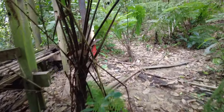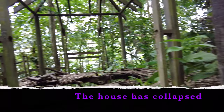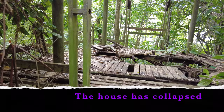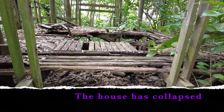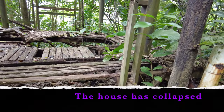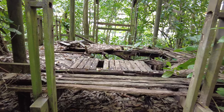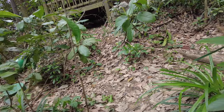This is the Bukit Batok Hillside Park. I come to a broken house — the roof has collapsed, leaving only the floor, but the floor is also partially broken. This looks quite deserted. I believe it was a haunted house here in the Bukit Batok Hillside Park.